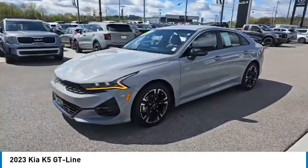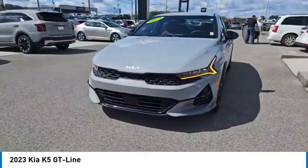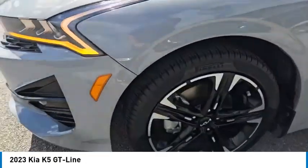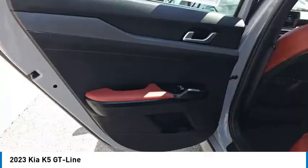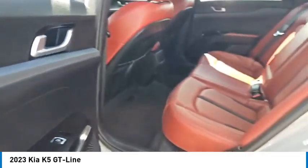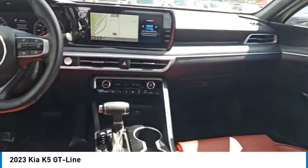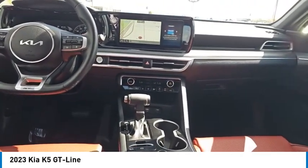Here are some of this vehicle's great options: aluminum wheels, rear spoiler, heated side mirrors, daytime running lights, remote keyless entry, fog lights, remote trunk release, front wheel drive, headlights auto off, and mirror memory.